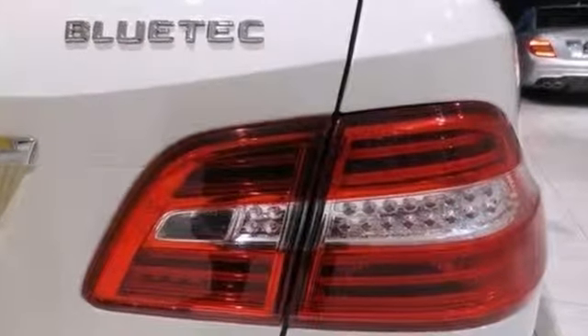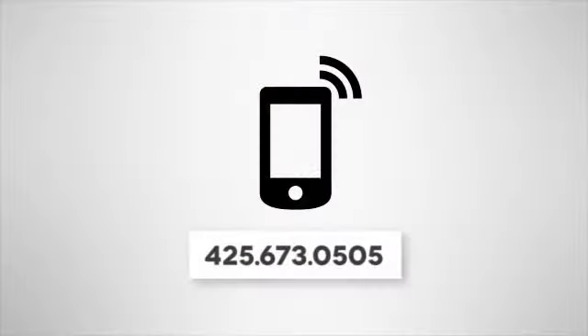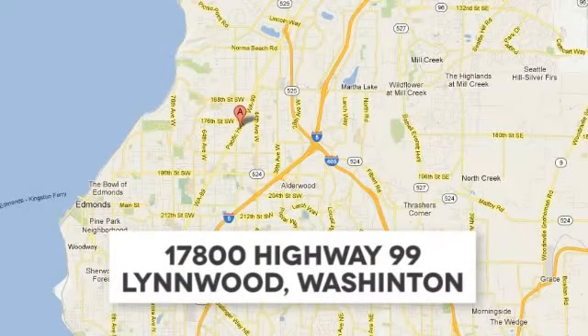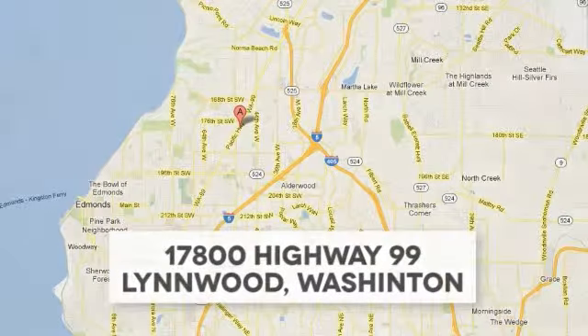Come take a look for yourself today. Call us at 425-673-0505, online at MBLynwood.com, or stop in and visit at 17800 Highway 99.